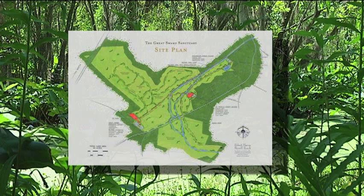Right now we've built out about half of our trails. The next phase is for us to build the Discovery Center, which is a 10,000 square foot live animal exhibit.